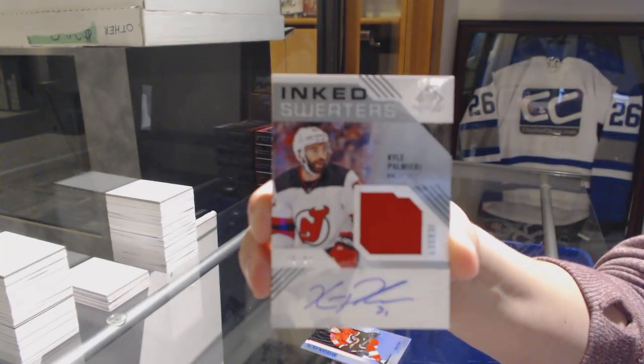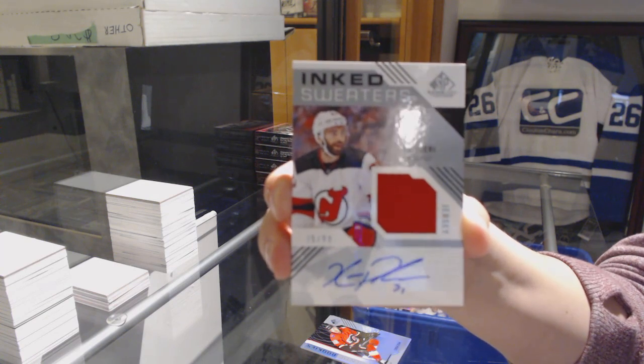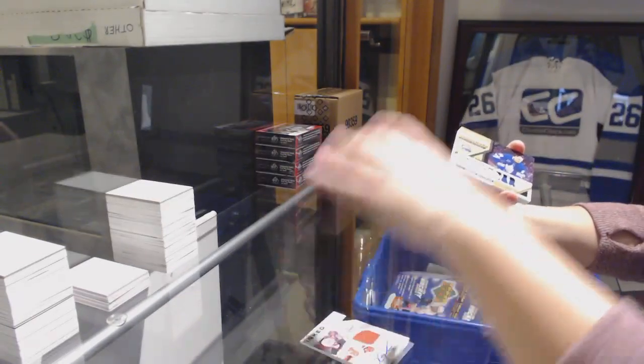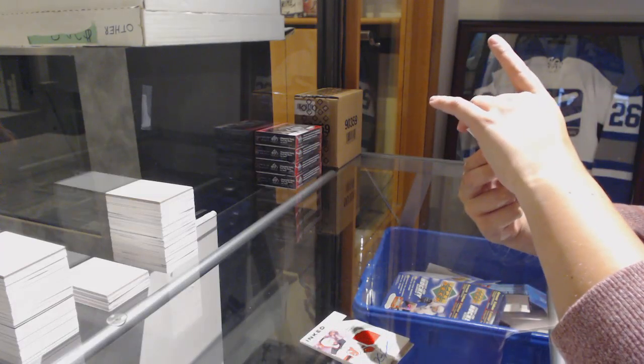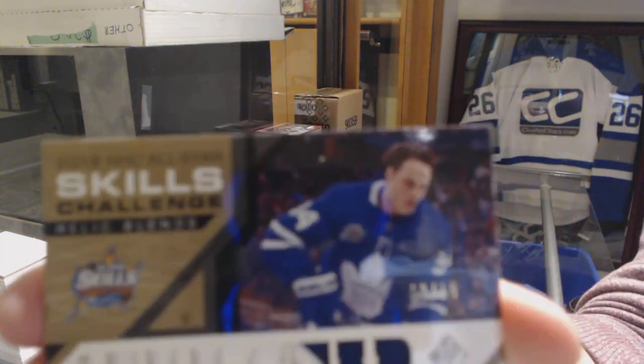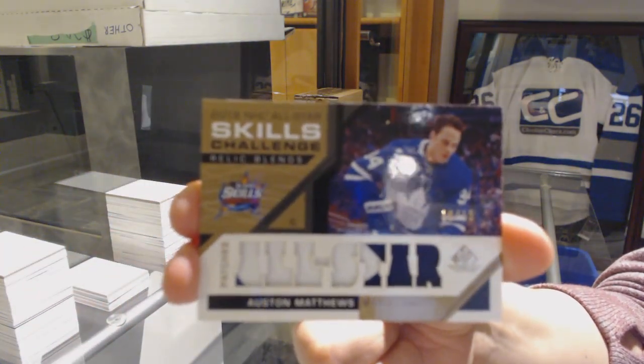One of the last spots taken — second last spot mojo. Skills Challenge Relic Blends, patch number 215 for the Toronto Maple Leafs, Austin Matthews.